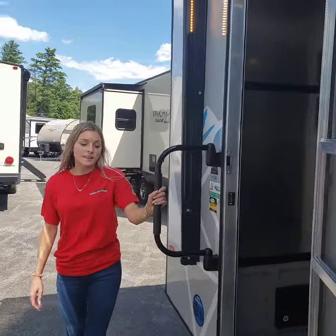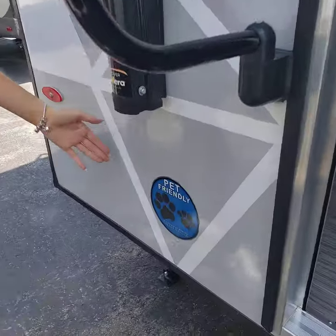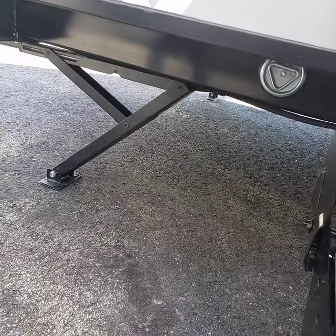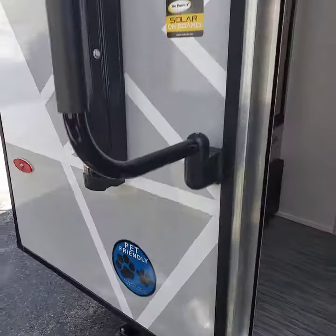And then here, you will see that this unit is pet-friendly, just like all Forest River units, so there are pet bowls and a pet-leash connection.